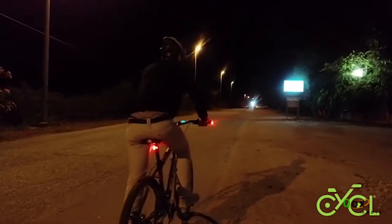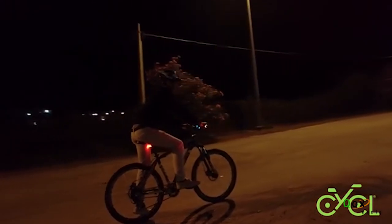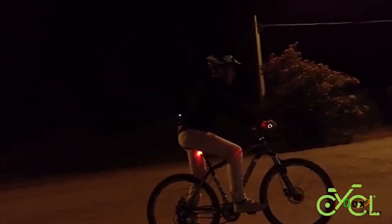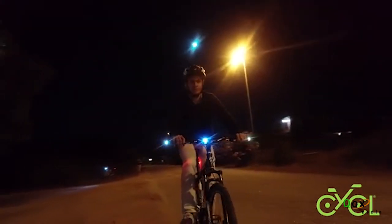Winglights 360 are the natural evolution of Winglights. Not only do they make you more visible when you are turning, they also ensure that you will be seen from any angle, any time you're riding your bike, thanks to the permanently activated side lights.